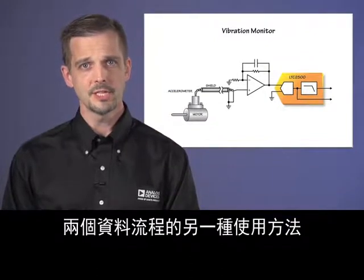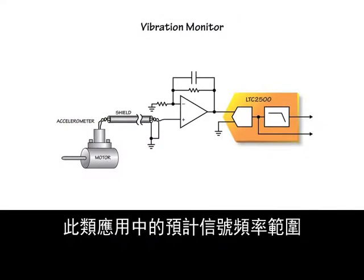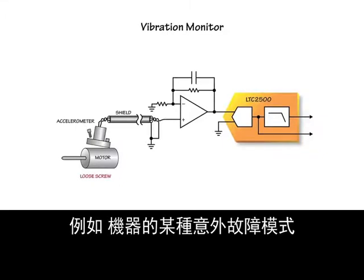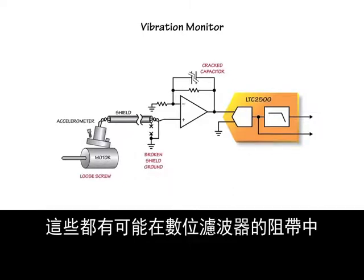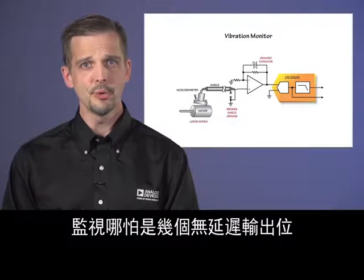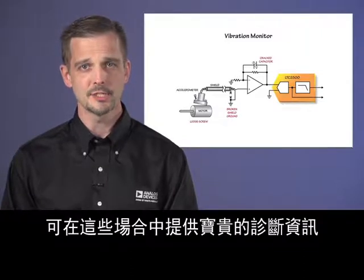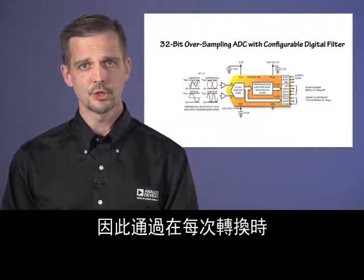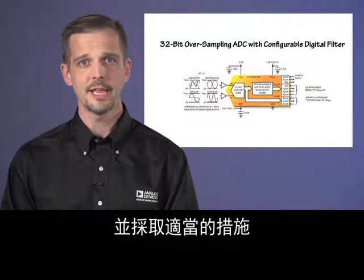Another way of using the two data streams is signal quality monitoring. Consider a vibration monitoring application where the expected signal frequency range is between DC and 1 kHz, and we can choose the filter accordingly. But what if something goes wrong, such as an unexpected failure mode of the machine, a broken EMI shield, or even a circuit failure causing high-frequency oscillations — all of which could result in high levels of activity in the digital filter stop band, which will be invisible in the filtered output. Monitoring even a few bits of the no-latency output and performing a simple calculation of peak-to-peak or RMS variation provides valuable diagnostic information. The first bit of the LTC2500's no-latency output is an overrange indicator, so by monitoring only a single bit at each conversion, you can instantly detect an overrange condition that would otherwise be invisible in the filtered data and take appropriate action.